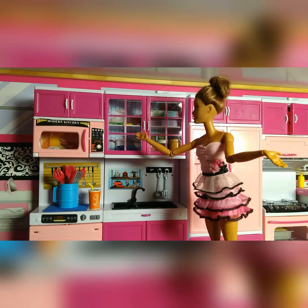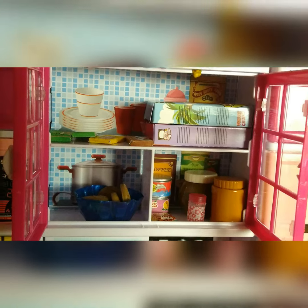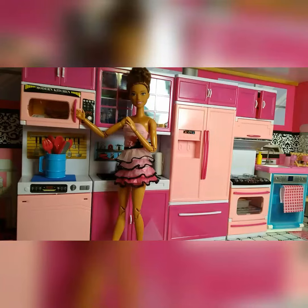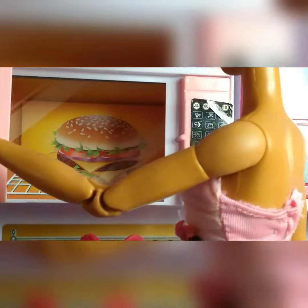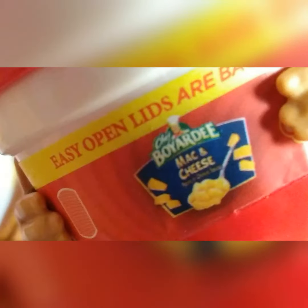Over here is my pantry — some cereal, peanut butter, and more. And here's my microwave. I'm going to microwave some mac and cheese.